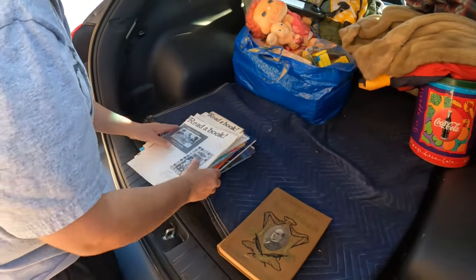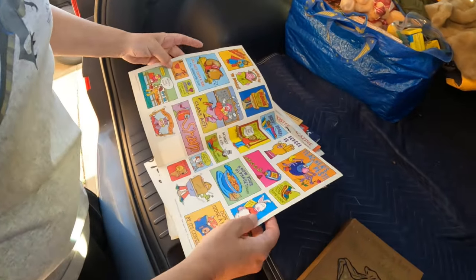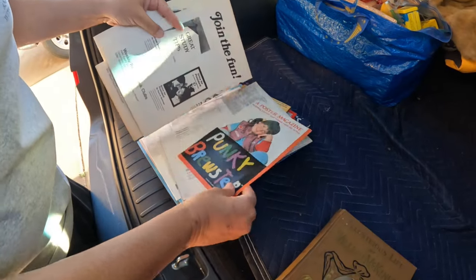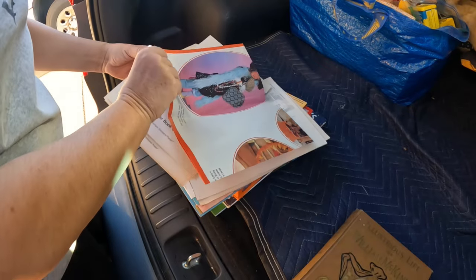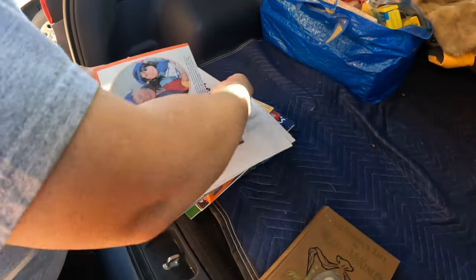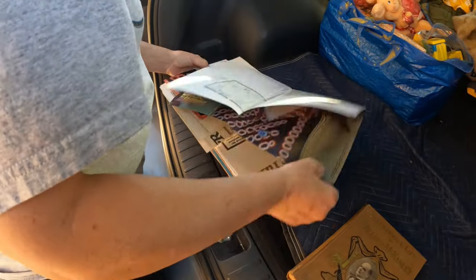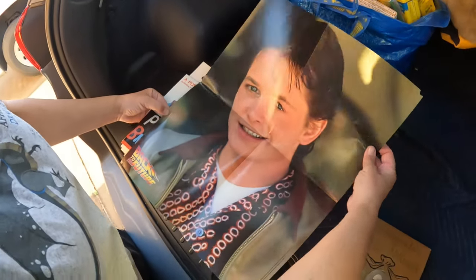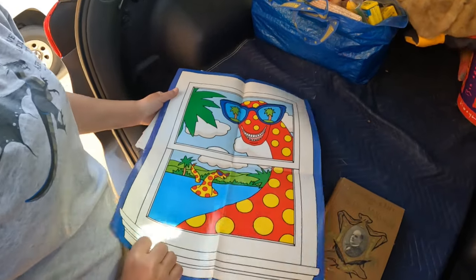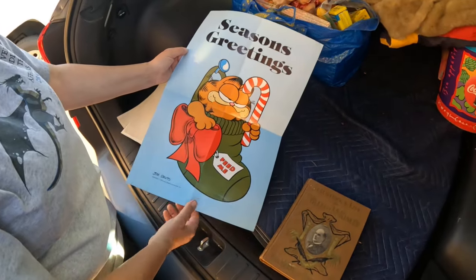Here are some posters and stickers — these top two look like Scholastic Book Fair stickers. Then there's a Punky Brewster poster magazine — check that out! There's also a Back to the Future poster, which I had forgotten about, and a really cool Garfield poster. Those are so cool!